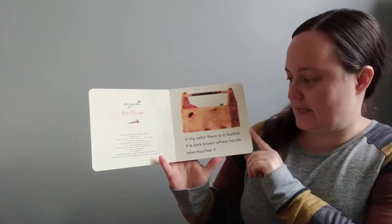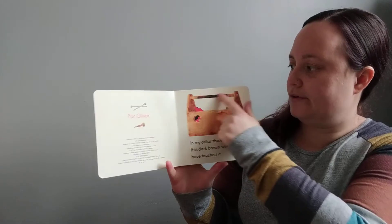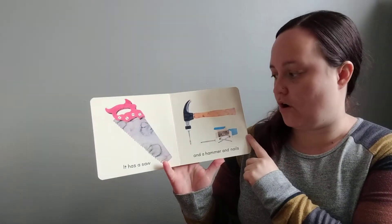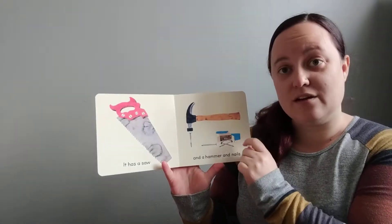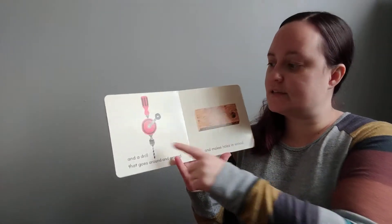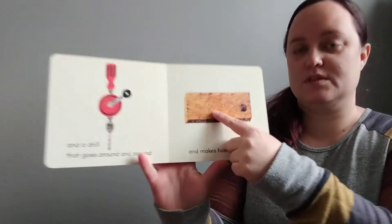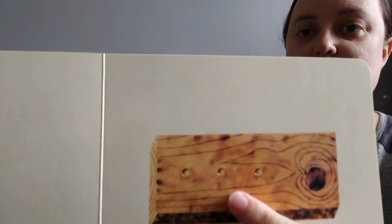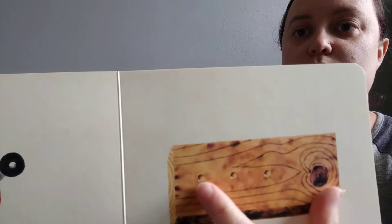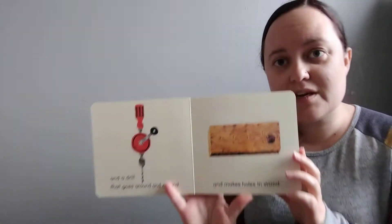In my basement, there is a toolbox. It is dark brown where hands have touched it. It has a saw and a hammer and nails — just like my hammer. It has a drill that goes round and round. The drill makes holes in the wood. Can you see the teeny tiny holes? Let's count them: one, two, three. Three holes.